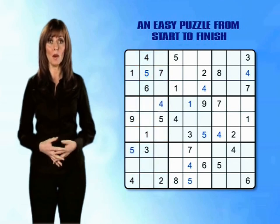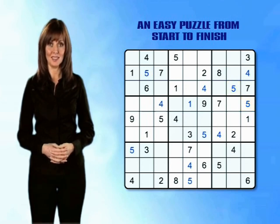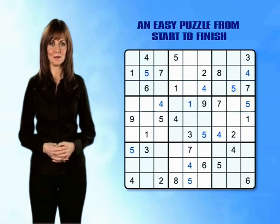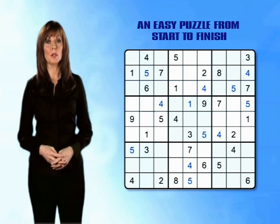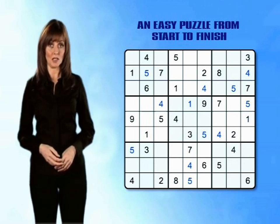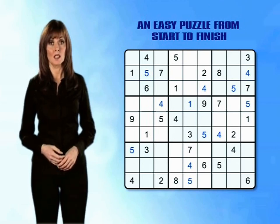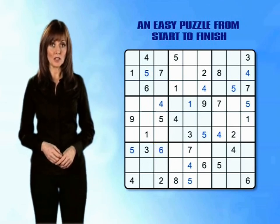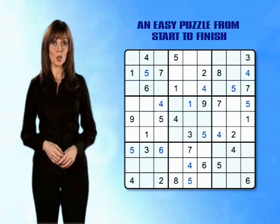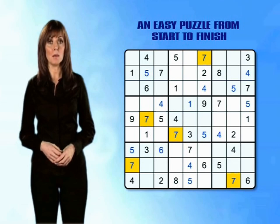And so we go on — before long we've placed all of the 5s. Using exactly the same simple techniques we can move on to the 6s and the 7s. At this stage we can only enter one new 6, which is in the bottom left mini-grid. The 7s bring more luck and we can quickly fill in all of the 7s for the entire grid simply by slicing and dicing as you've seen before.